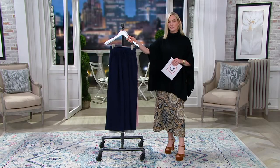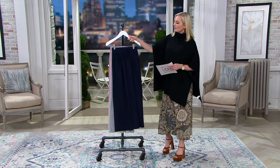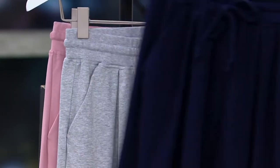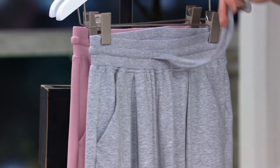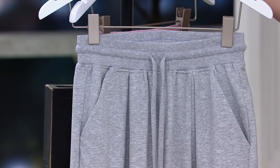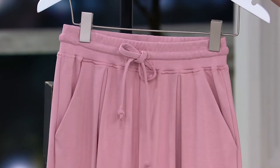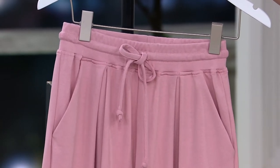Over 400 orders placed already just in this show. This is new — you're the first to see this. Navy was very, very popular when we presented it earlier. Here you can really see the beautiful inverted pleat details, the pockets, and that beautiful flowing wide leg in the heather gray and the blush. Absolutely beautiful in the blush. A three nine five zero three one — that's your item number.